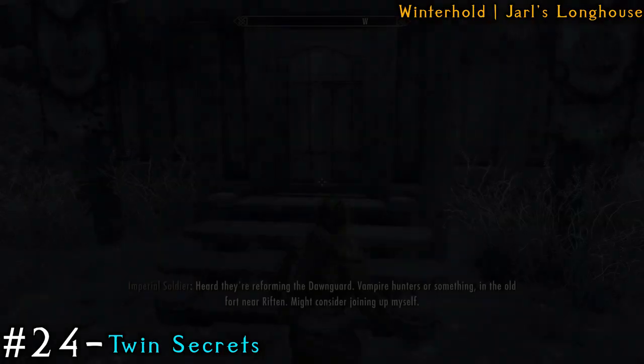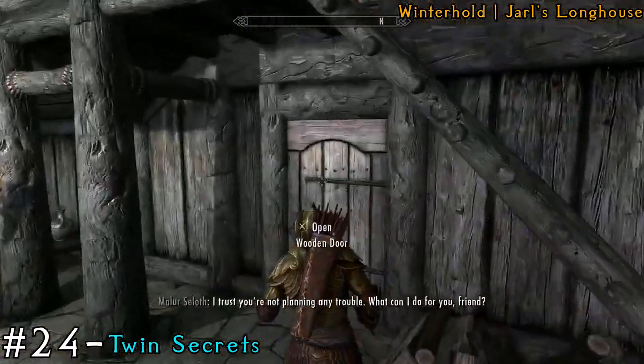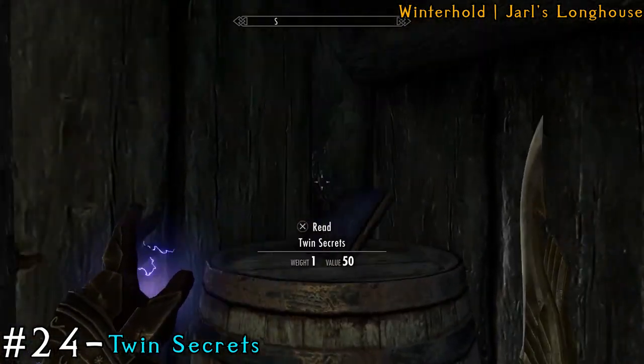Next we're going to the Jarl's Longhouse. Once you go inside, it's just under the staircase through the doorway, and again it's hidden inside a basket. You can actually take the basket so that way you can grab the book much easier.